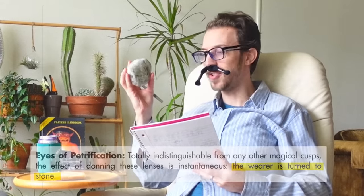Eye of Vecna. Eye of... no. Eyes of, yes. The wearer is turned to stone.